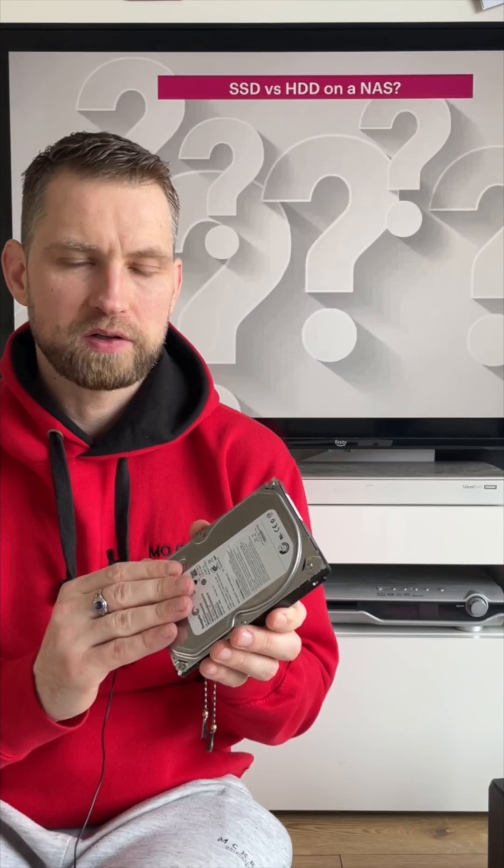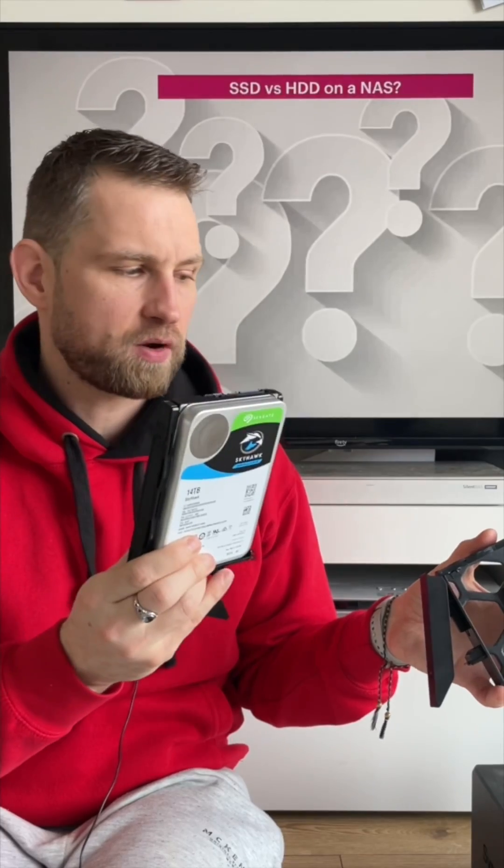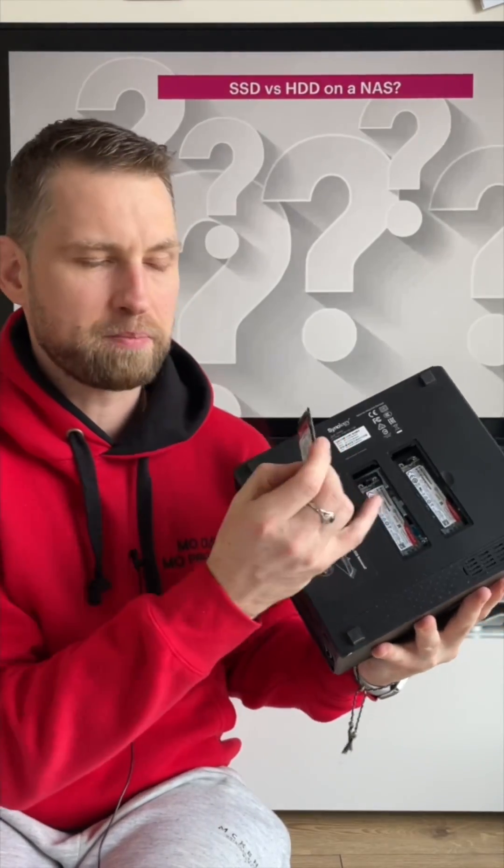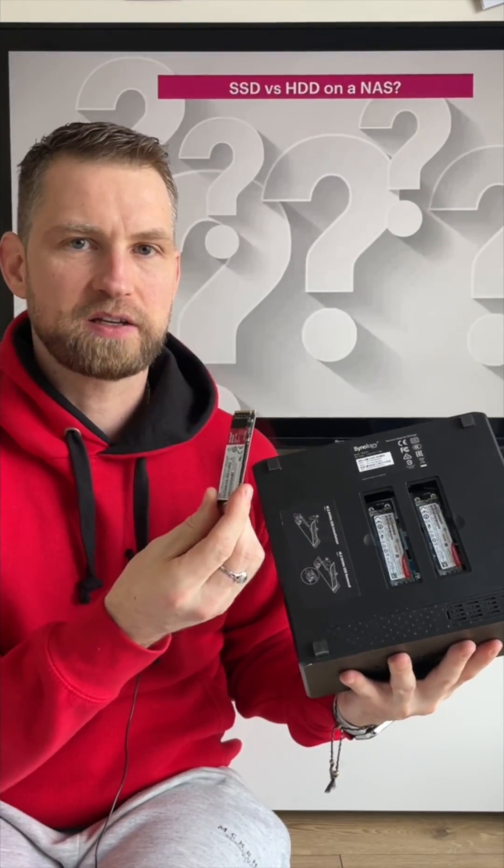If we talk longevity, hard drives will last longer. SSDs are recommended to be plugged and active all the time. NAS supports both HDD and SSD. You can have some bays filled with SSDs and others filled with hard drives — SSDs for anything that needs fast response, hard drives for storage you don't need access to all the time. NVMe slots at the back of the NAS can be used for caching or storage.